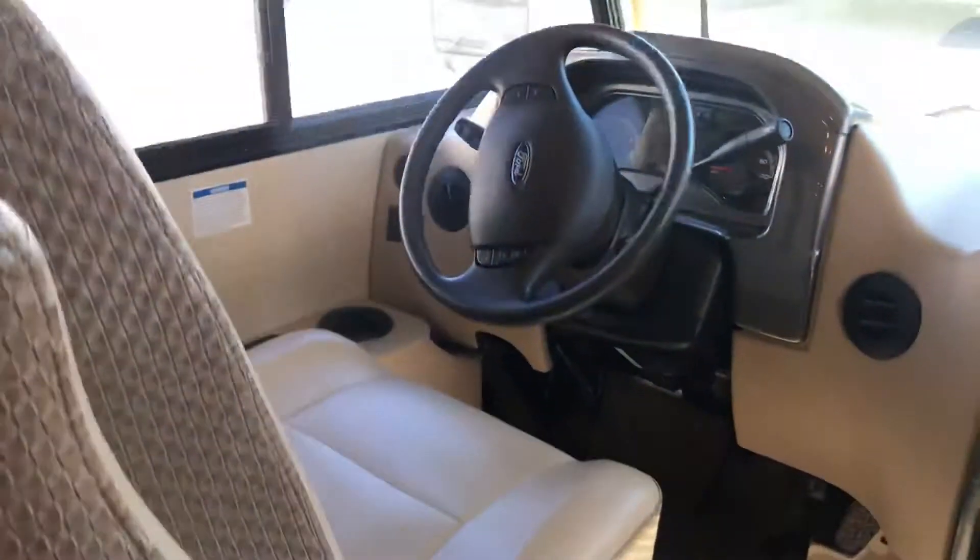Entering the unit, some things I really like in here are these big large seats that you drive with, and it does have this beautiful bamboo-like floor.